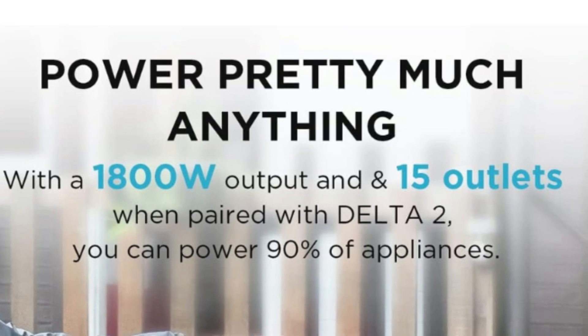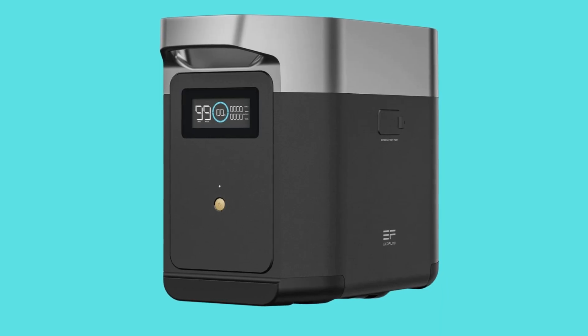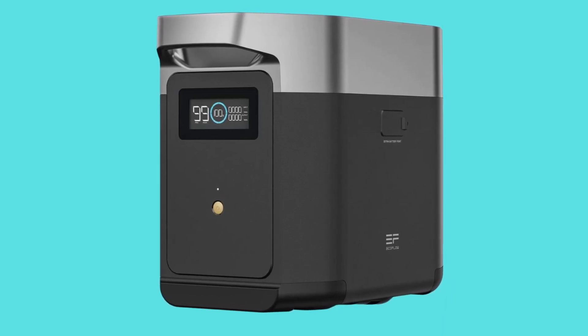Number 4: Power Pretty Much Anything. With 1800 watts of output and 15 outlets when paired with the Delta II, you can power 90% of home appliances.